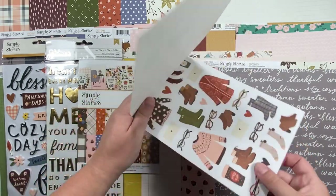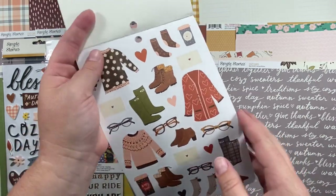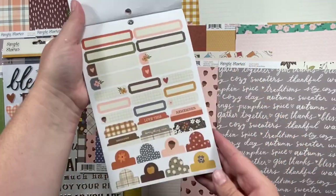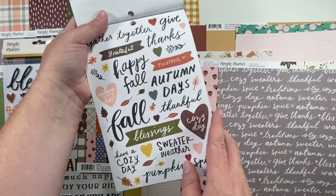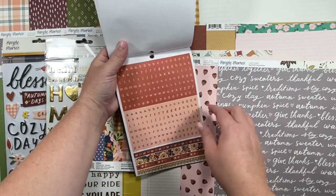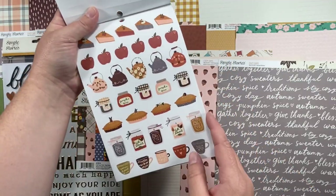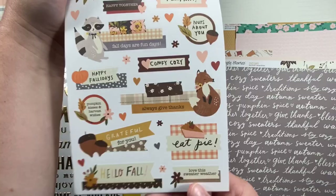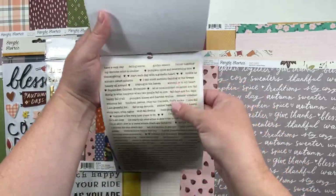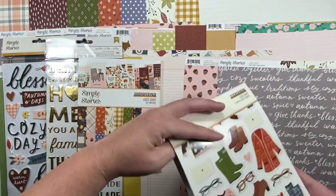Then I got the sticker book for Cozy Days and it's really cute — their sticker books are really awesome. These are cardstock stickers, thinner and not super thick, but the texture is like cardstock so you can stamp and write on them very easily. You get tabs, labels, some words, little thoughts, the tiny type, some florals and leaves, some tiny word strips, some little icons, some really adorable characters, more tiny words, little circles, and some border strips that I'll probably use more like washi tape.